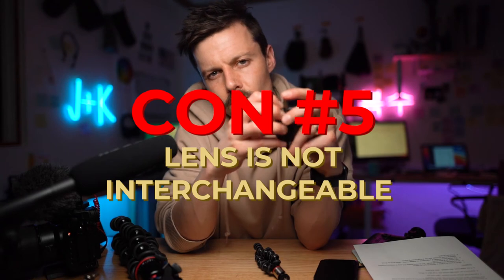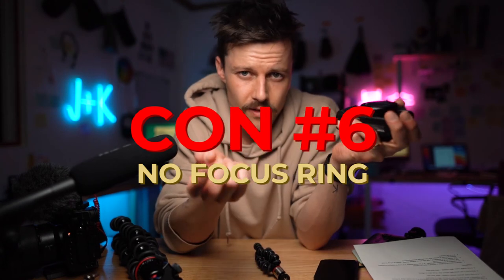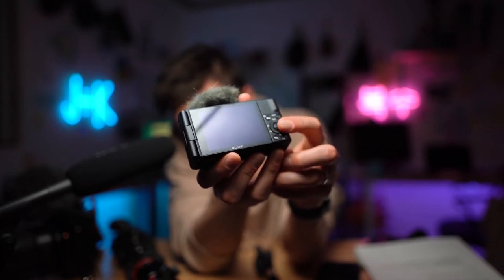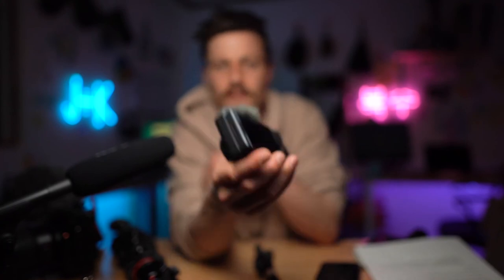I wish the lens was interchangeable, or at least a little easier to take off if it did break. I also wish there was a focus ring — if there was a manual focus ring, it would be awesome and make things so much better. The autofocus on this is unbelievable, though. If you shoot in their intelligent mode, it will do everything for you. You have to do all focusing with the touch screen — I use touch focus the most. There is manual focus, but you have to use this dial and it takes forever and is annoying. I'm probably never going to use manual focus on this.